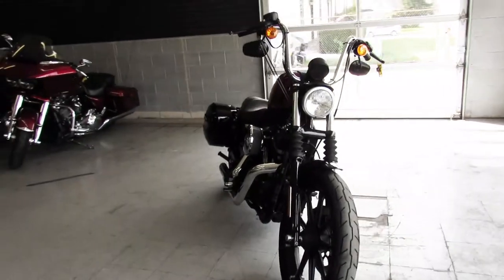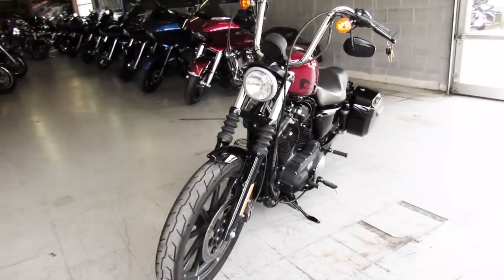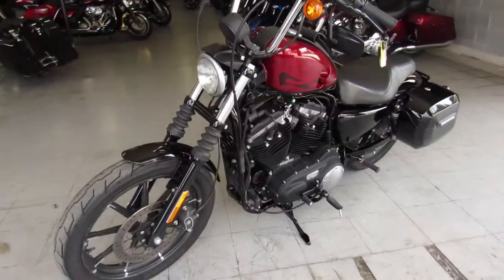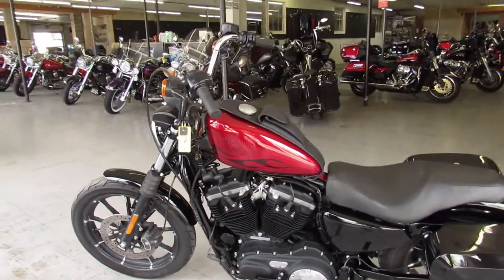This one here is a 2017 Sportster 883 Iron. It's only got 4,970 miles — 907 miles on it. Nice, sharp, clean, low mileage, one owner iron. Comes in the Candy Apple red metallic paint.